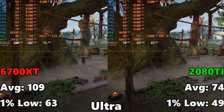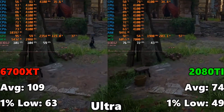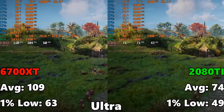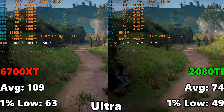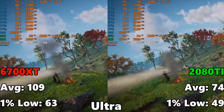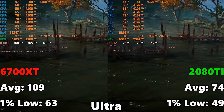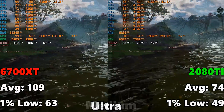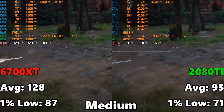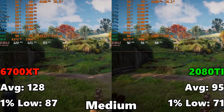Moving to Assassin's Creed Valhalla at ultra settings: the 6700 XT comes in at 109 FPS average and 63 FPS on the 1% low, while the 2080 Ti comes in at just 74 FPS average and 49 on the 1% low. This is a massive outlier — a major disparity. I'm not sure if it's the benchmark itself, as the CPU doesn't show full utilization, but it is repeatable across five runs. At medium settings, the 6700 XT gets 128 FPS average and 87 on the 1% low, versus the 2080 Ti at 95 FPS average and 71 on the 1% low. It's just this particular game behaving oddly.